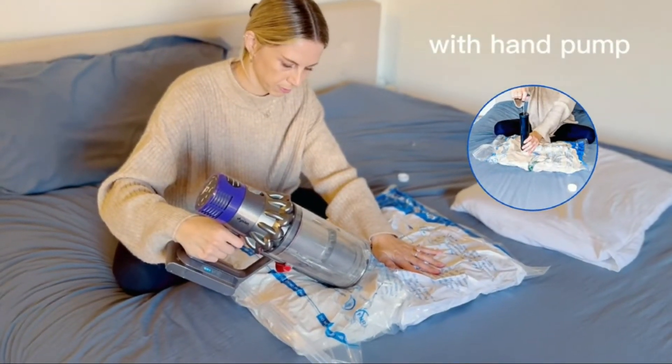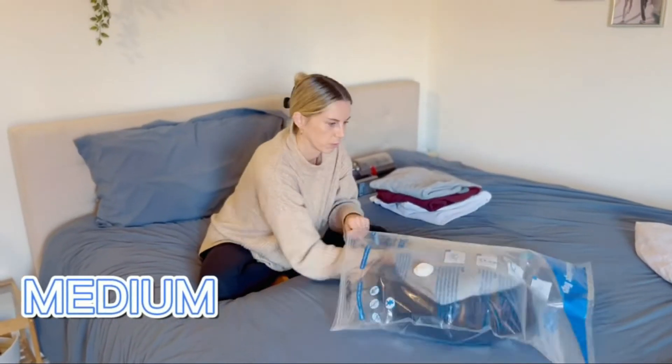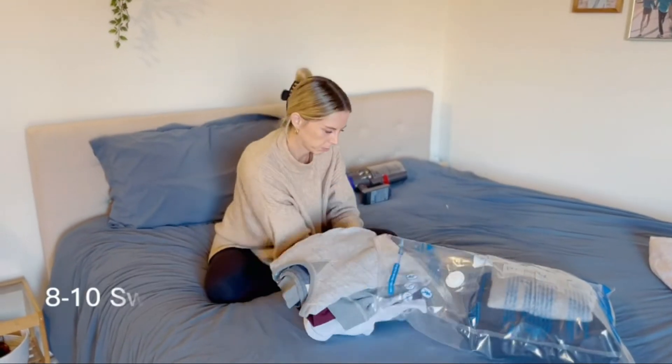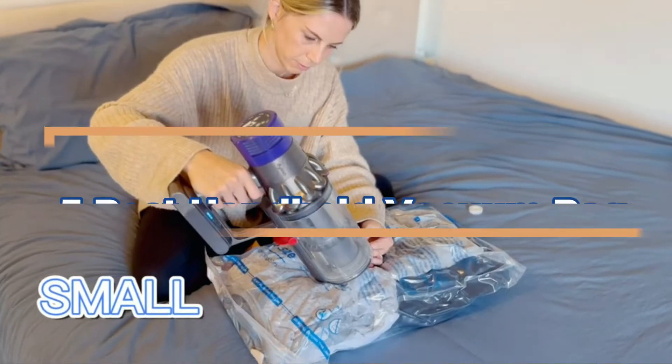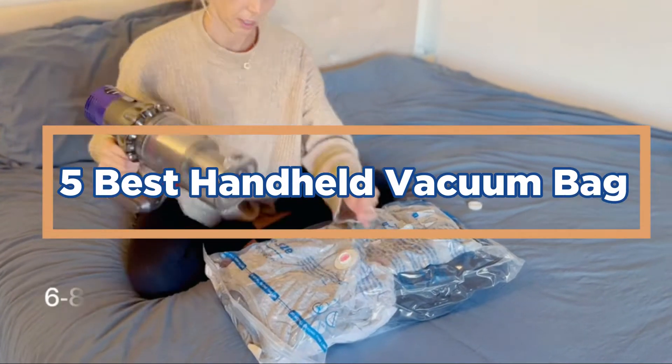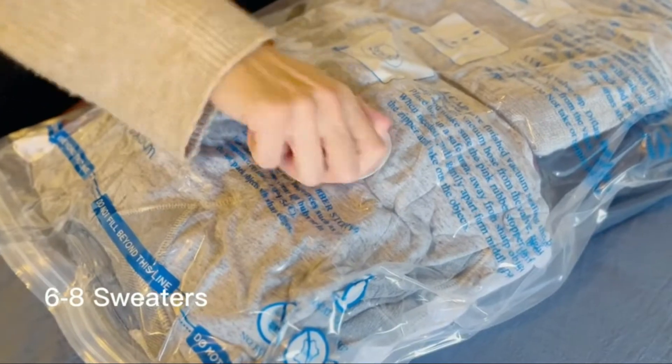The bagless design makes it easy to empty, and the cordless operation means that you can take it anywhere without having to worry about an outlet. In today's video, we will show you the top 5 best handheld vacuum bags. So, let's get started.